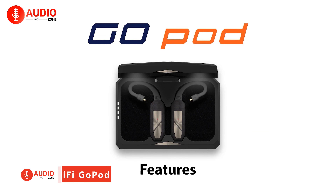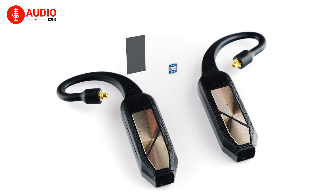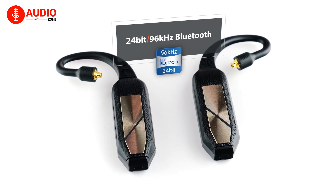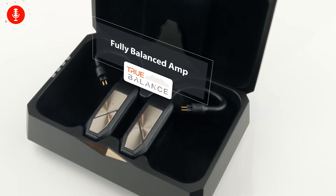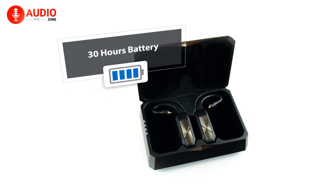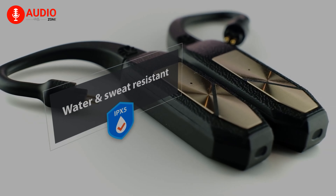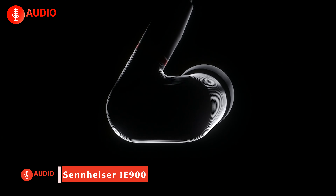As an ultra-compact DAC amp for IEMs, iFi's GoPod enhances portable audio with premium internals in a user-friendly design, touting high-res 24-bit 96kHz playback, extensive Bluetooth codec support including APTX Adaptive, a balanced amp, changeable connector loops, 35-hour battery life, wireless and fast charging, and easy device pairing. This little plug-and-play wonder brings studio-level performance to personal listening.